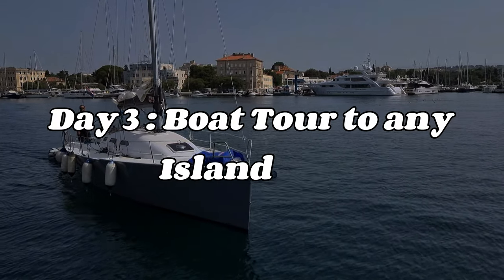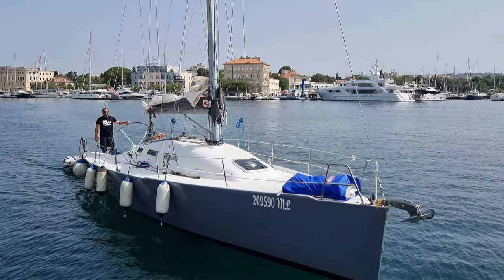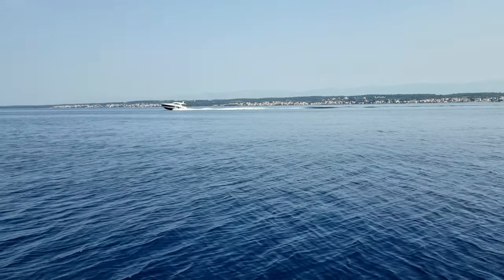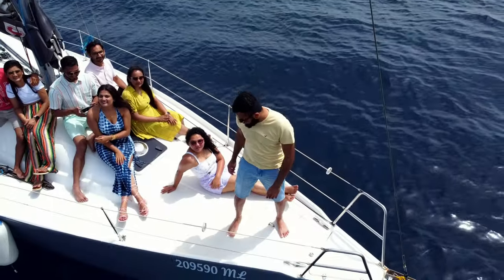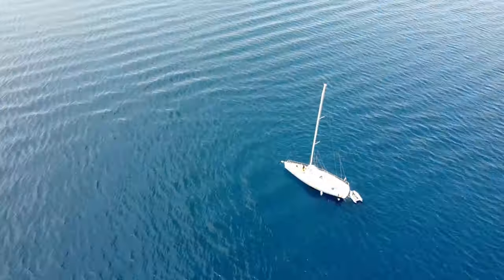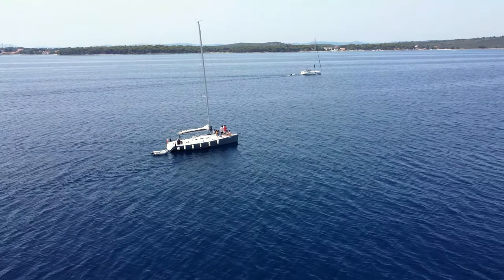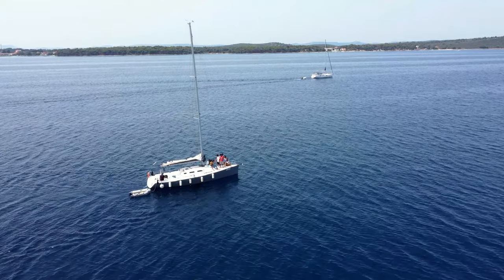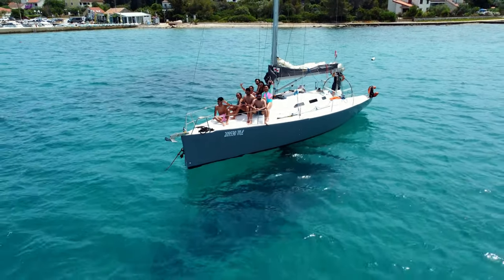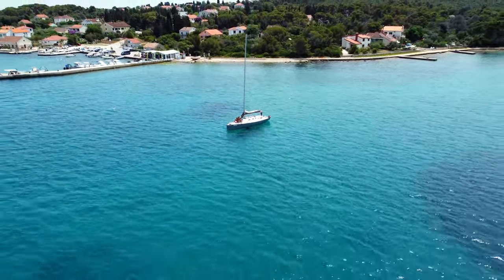On day three, I highly recommend taking a boat tour to some of the nearby islands. Zadar is surrounded by dozens of small islands, each with its own unique character and charm. I suggest visiting any nearby island by boat tour, such as Bhaja and Pashman, both of which offer stunning beaches and crystal-clear water. Relax on the beach, enjoy a swim, or take a walk around the island to explore its hidden corners.